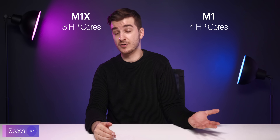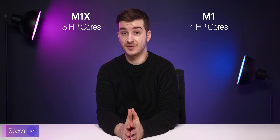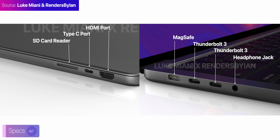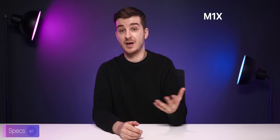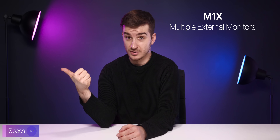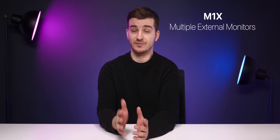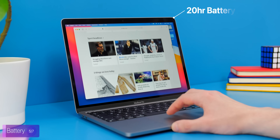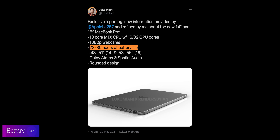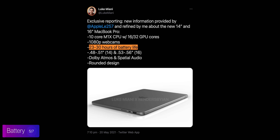I also expect the M1X to offer way more bandwidth for connecting external devices. This is quite obvious in the fact that we do get a larger variety of ports than on any other M1 Mac before. So I do expect the M1X MacBook Pros to also allow you to connect more than just one external monitor, which has really been the main limitation of the M1 processor. But performance is nothing without great battery life. The M1 MacBook Pro offered up to a 20-hour battery life. The only battery life leak that we've had for these new MacBook Pros comes from Luke Miani, who claims that we could see a battery life between 23 to 30 hours according to his source, which is nuts.